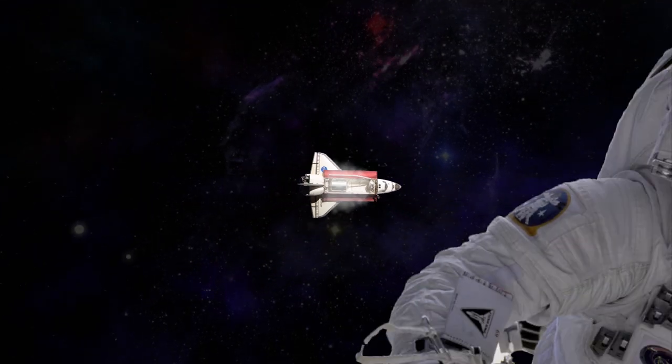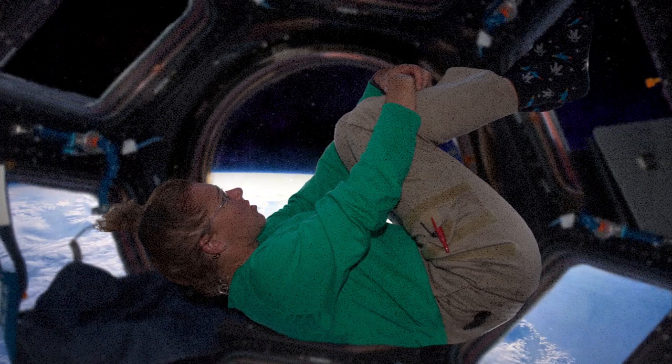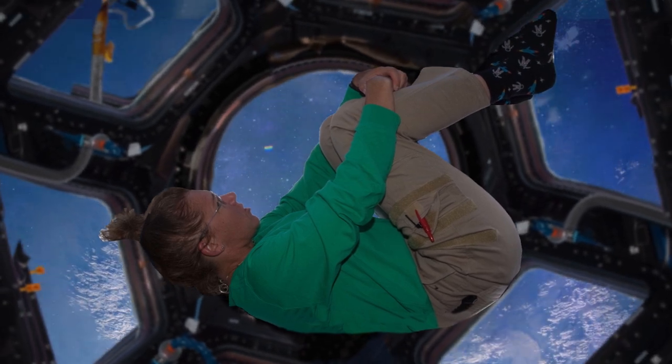But what about astronauts? Because there's no gravity in space, astronauts have no concept of sitting upside down. There's simply no up or down in the standard sense. The space shuttle can turn any way it wants to, but for the astronauts, there's no difference.